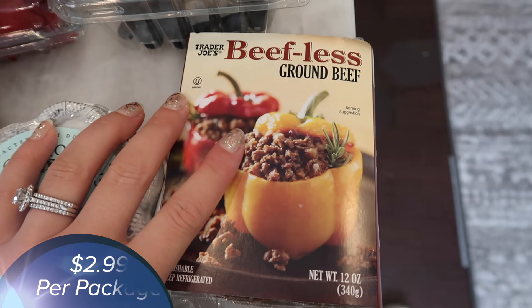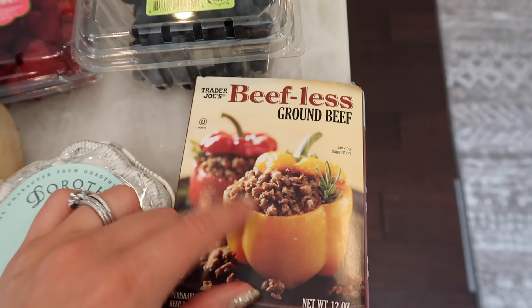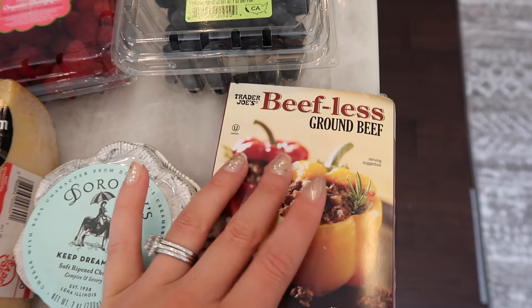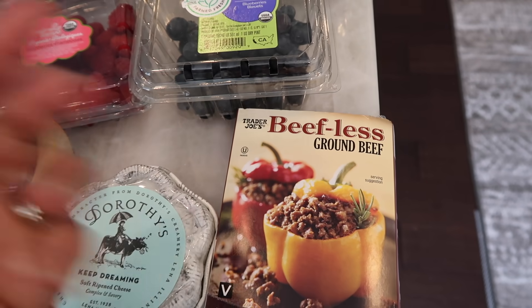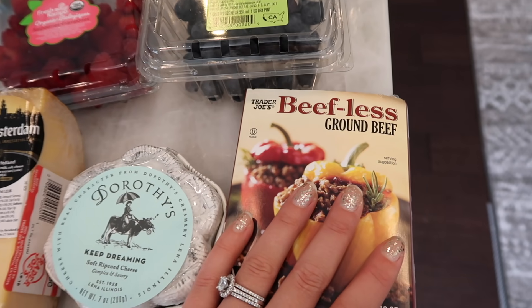I got some beefless ground beef. This is just for adding to pasta sauce. I think it would be a really good addition to make the dish a little more hearty and filling with the new noodles I have.